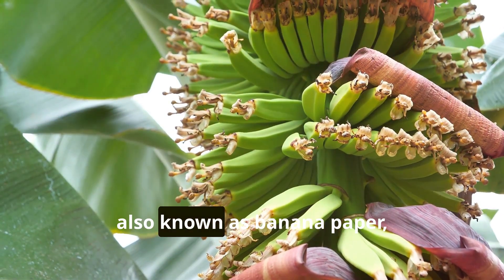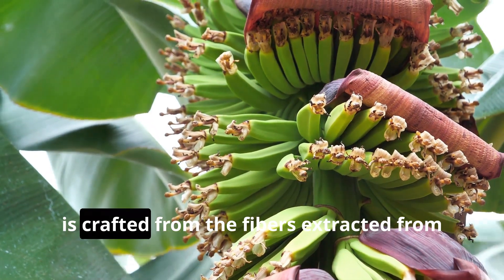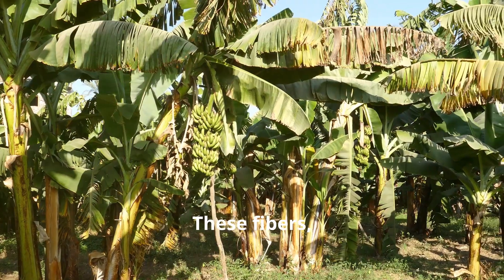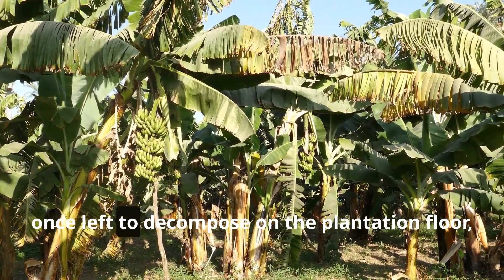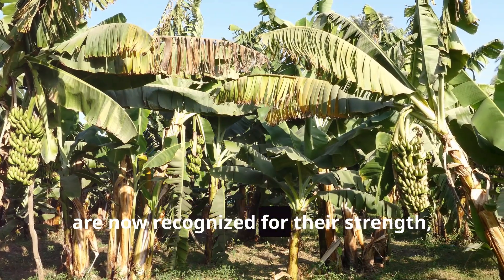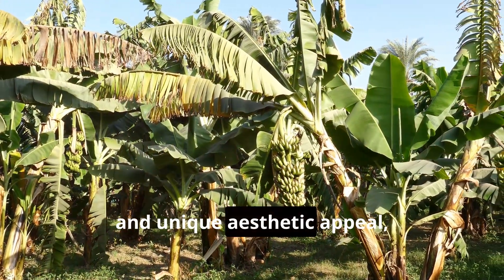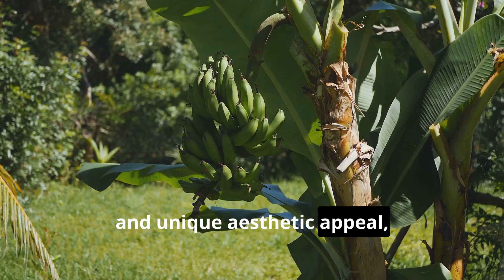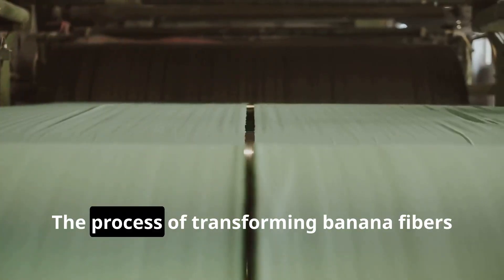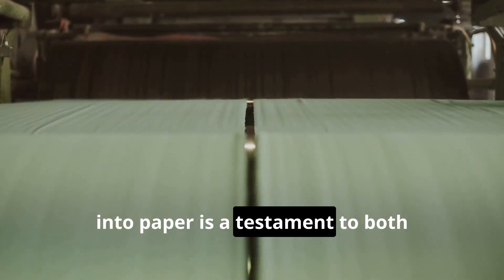Banana fiber paper, also known as banana paper, is crafted from the fibers extracted from the stem of the banana plant. These fibers, once left to decompose on the plantation floor, are now recognized for their strength, durability, and unique aesthetic appeal, making them an ideal candidate for paper making.